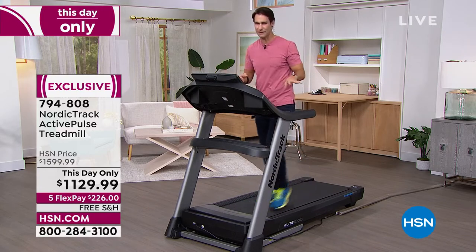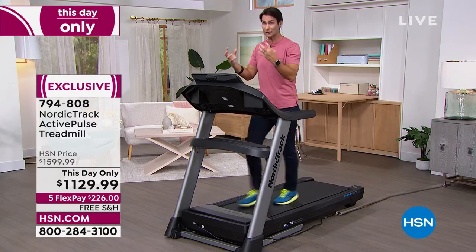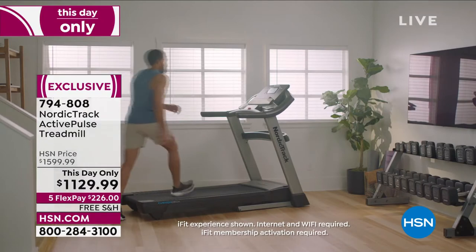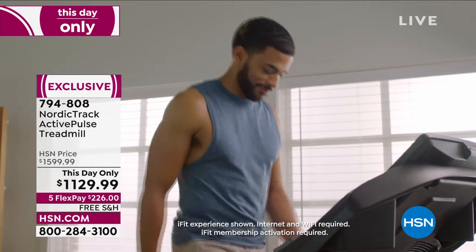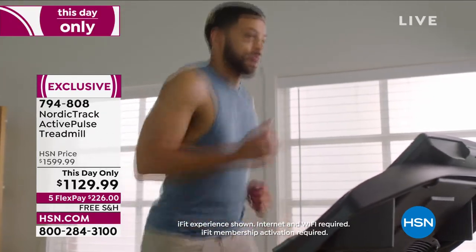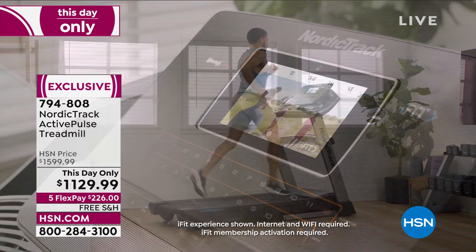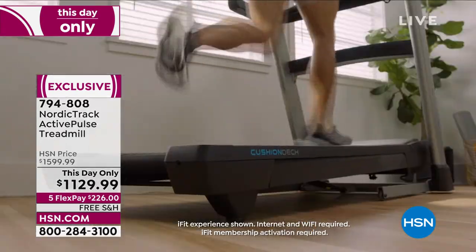There are other treadmills out there, but a lot of them that aren't a big name like NordicTrack try to cut corners — they're unstable, they don't have the cushioned footbed, and the footbed is not as long as five feet. They also kind of leave you on your own. But here we give you iFit — look at that running in New Zealand, following a personal trainer telling you exactly what to do.